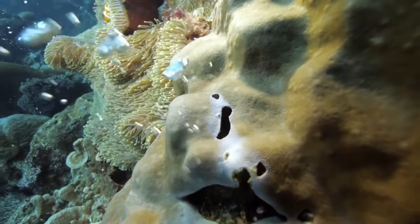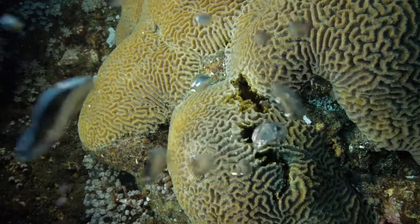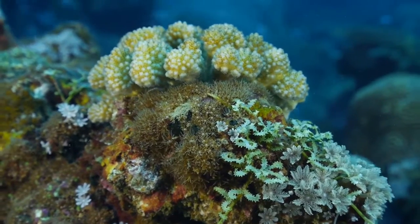Hard coral and certain species of mollusks and crustaceans find it increasingly difficult to bind the carbonates they need to build up their calcareous skeleton or shell.